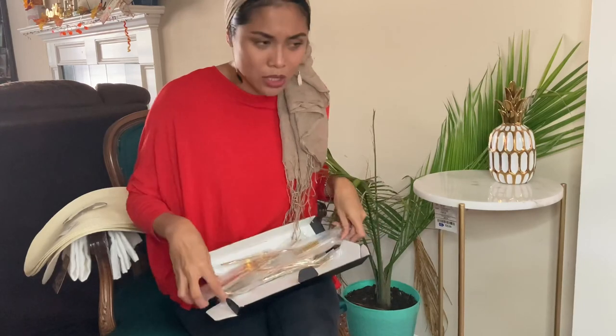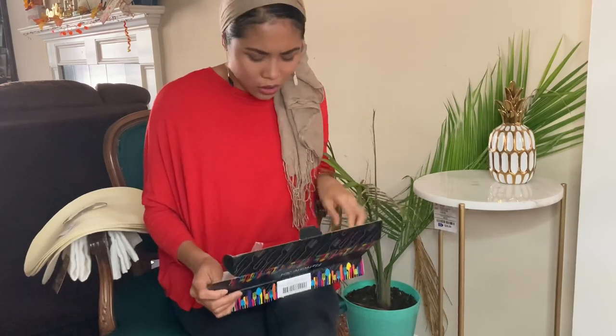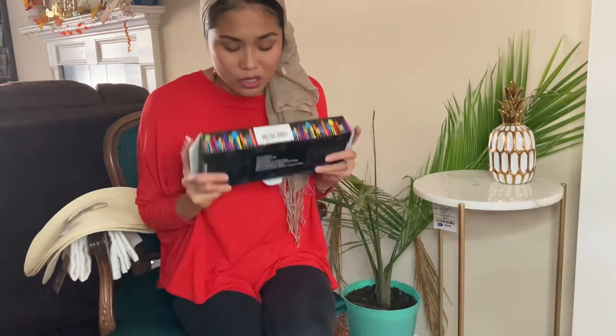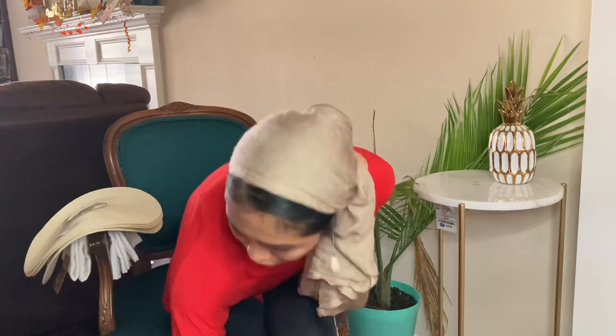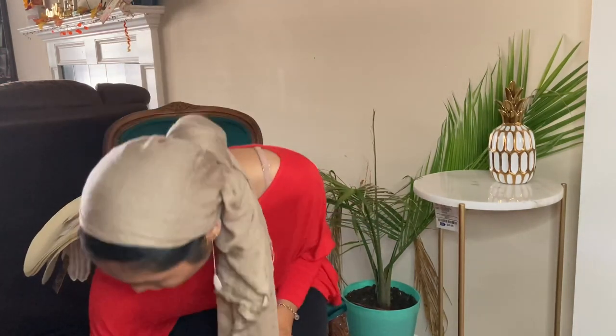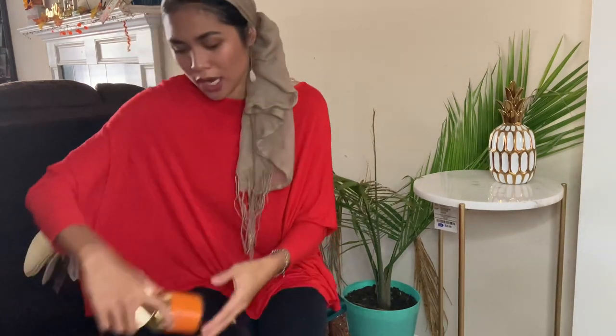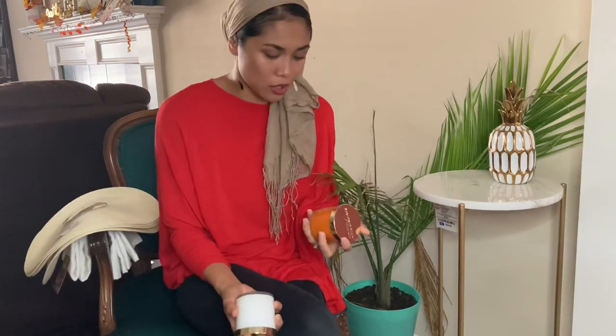This set is priced between $30 and $35, which is pretty expensive. I might end up returning it — I've only had it for a week, so we'll see. Now let's move on to Marshalls, where I got three things.